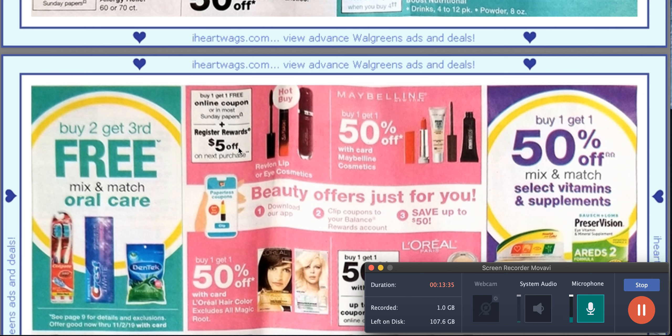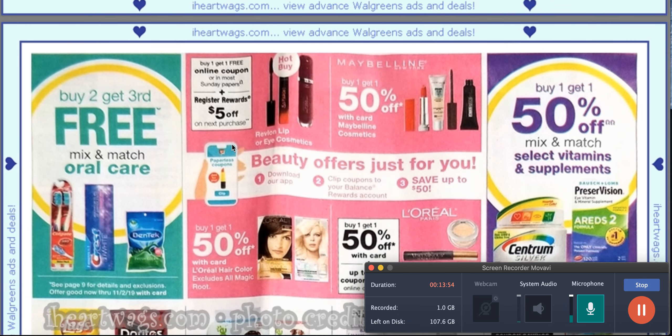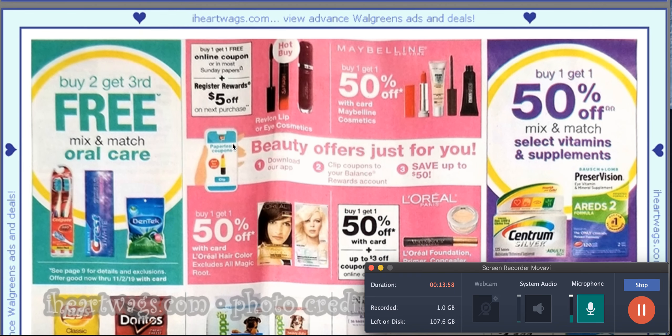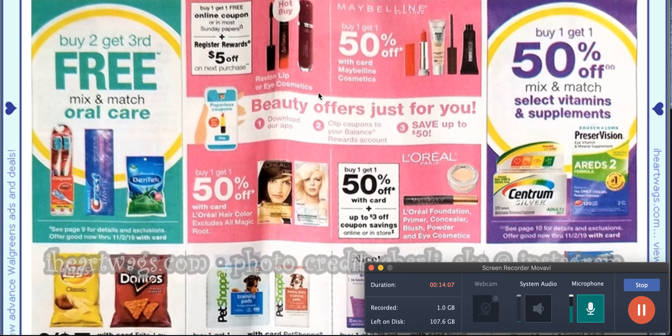Now for Revlon, the lip and eye cosmetics are going to be buy one, get one free in an online coupon or most Sunday papers, and then you get a $5 register reward when you do that. The lip right here is $10 — so are you saying we get a free $10 lipstick from Revlon? I'll take it.